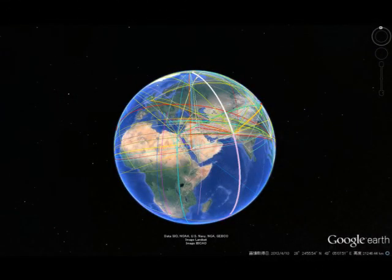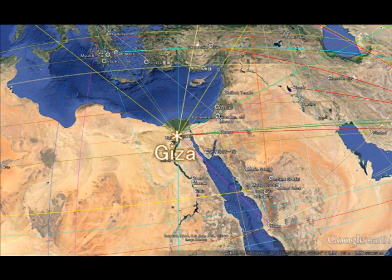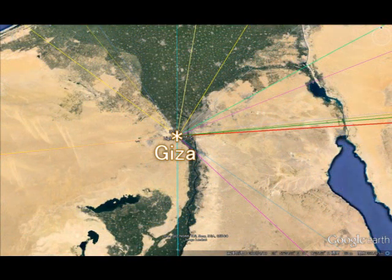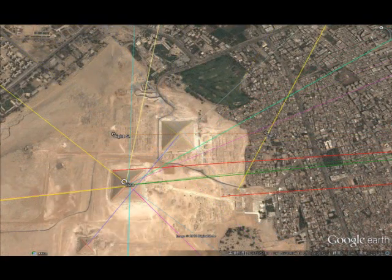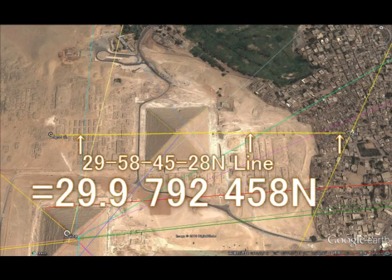This is the Giza. I will show you back on the terrestrial globe. This is the first pyramid in Giza. The position is 29 degrees, 58 minutes, 45.28 seconds North — which in decimal degrees is 29.9792458 North. According to the scientist Mr. John Charles Webb Jr., this is equivalent to the speed of light in microseconds.